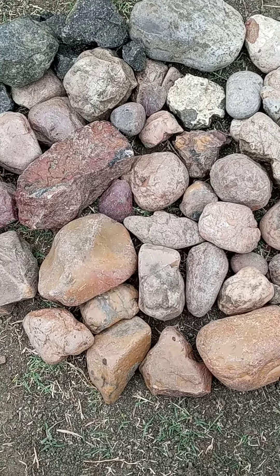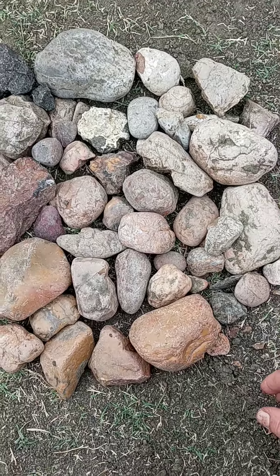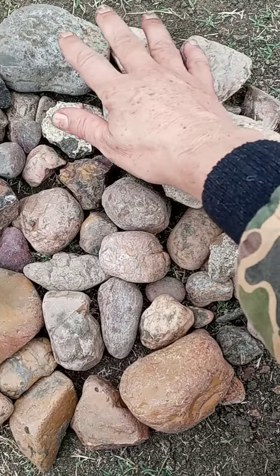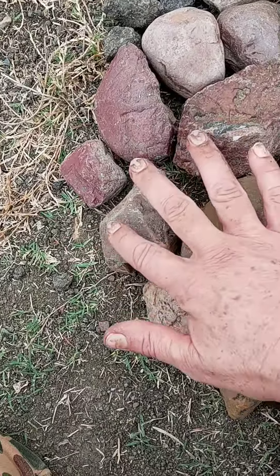I'm at Crater of Diamonds and this is some of the rocks that I'm collecting. Look at these colors. You've got like more white ones here, more black ones here, more red here.